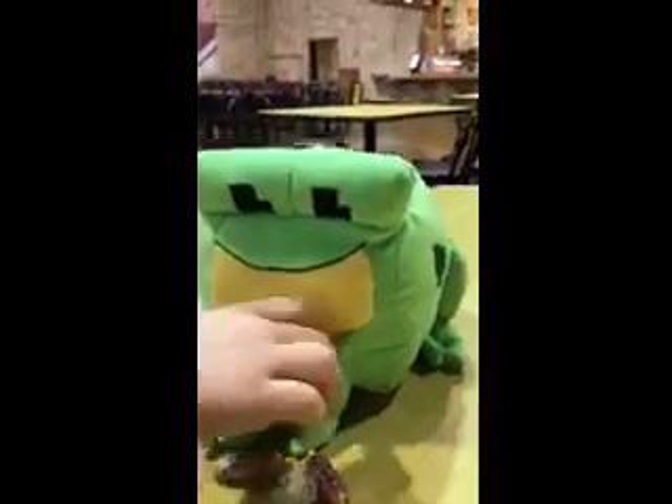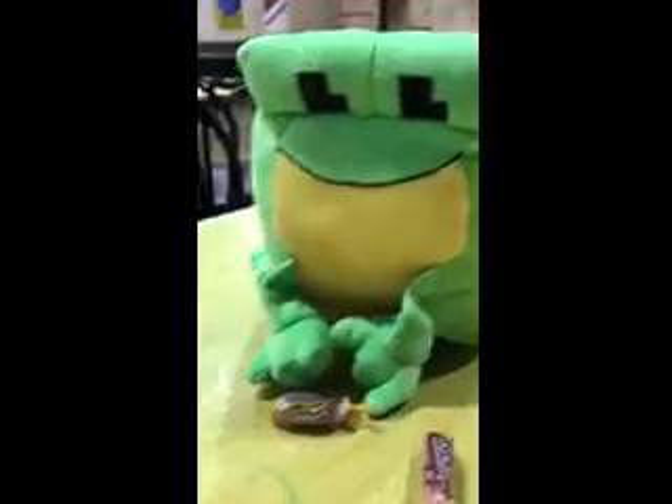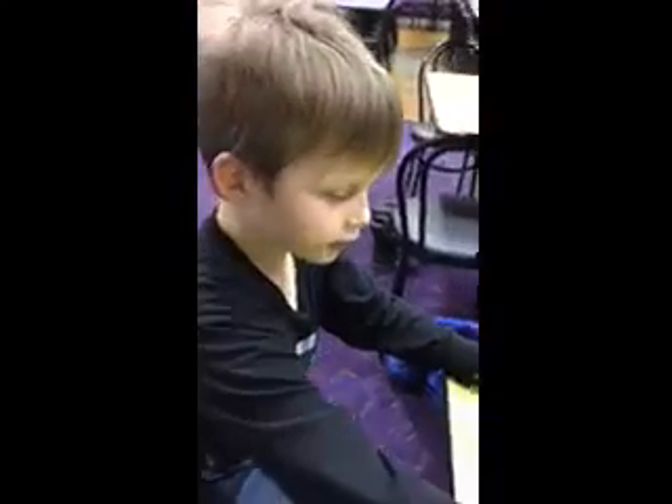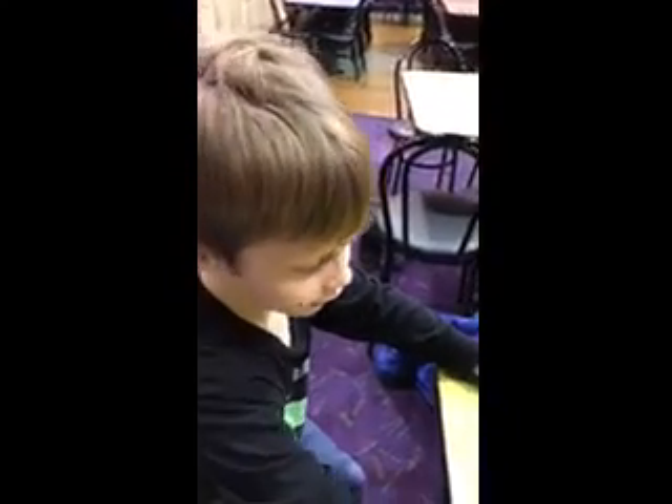So first I got this frog which is on the gate, which is on top, which is a mini brain teaser that Sophie got last time. And then there's these Jolly Ranchers that he holds.